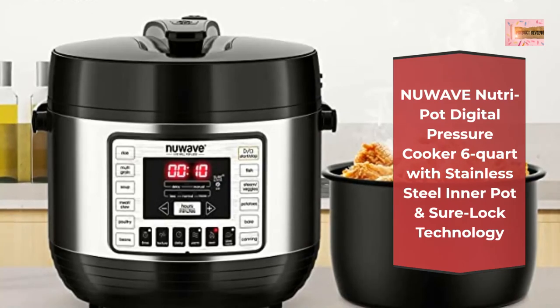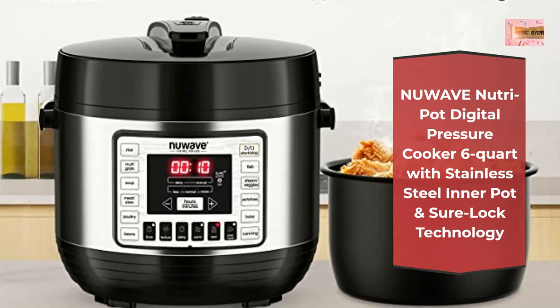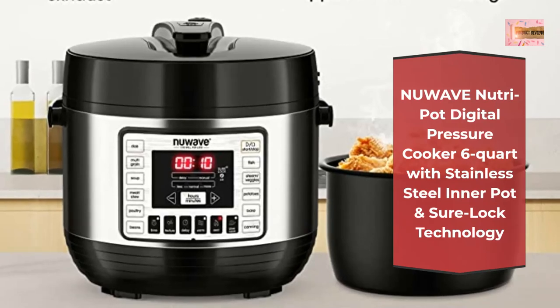Pressure cooking made safe — only the Nutri-Pot features the Sure Lock Safety System, which ensures the Nutri-Pot will only pressurize when the lid is securely in place and remains in place.